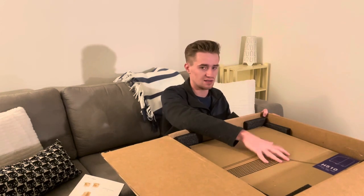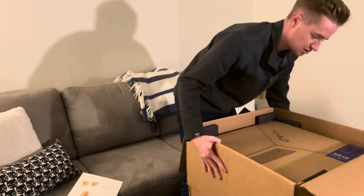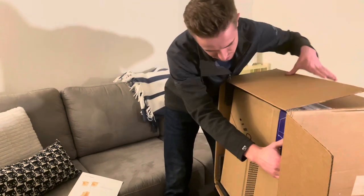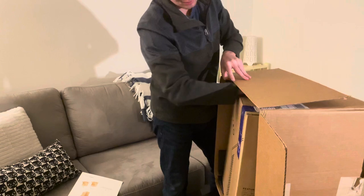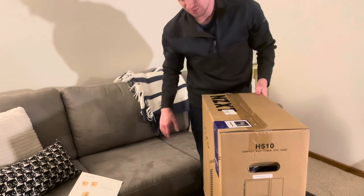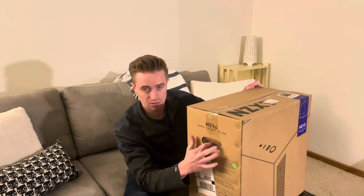I went with the NZXT H510 case — you'll see the label right here. I'm excited for that case. It's a nice modular plate case and it's all white, it just looks pretty cool. So let's go ahead and tilt this on the side and slowly slide out my beautiful piece of machinery. It was really expensive, and I hope it's not broken because I'm going to start crying.